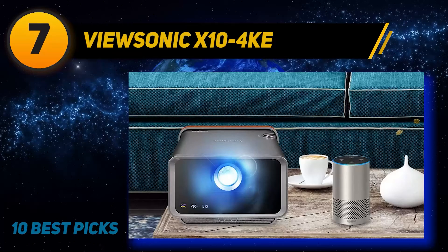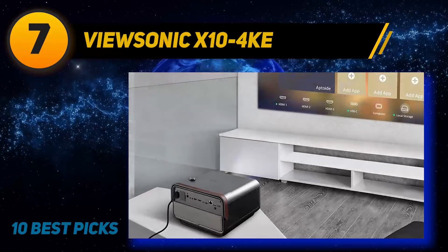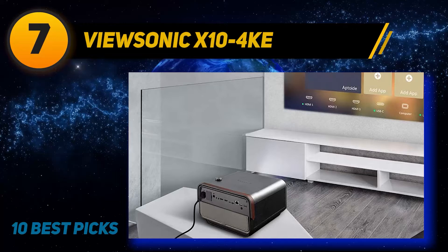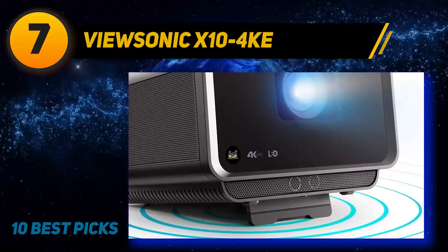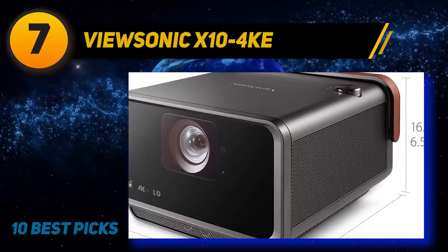Coming in at number seven is the ViewSonic X10 4K. The ViewSonic X10 4K is an impressively small 4K UHD short-throw projector. Like its predecessor and the LG CineBeam HU70LA, this convenient device offers HDR10 support, a solid-state light source, and is fairly lightweight — at nine pounds it's more luggable than portable. Niceties such as reliable autofocus make it as easy to set up as a TV, and it delivers decent color accuracy, contrast, and shadow detail straight out of the box.